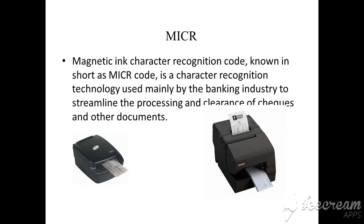The next is MICR. Have you seen a check from a bank? MICR is used for clearance of checks and other important documents. MICR stands for Magnetic Ink Character Recognition. It is mainly used in the banking industry and is an input device used to read special characters.